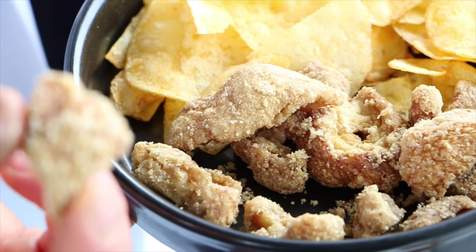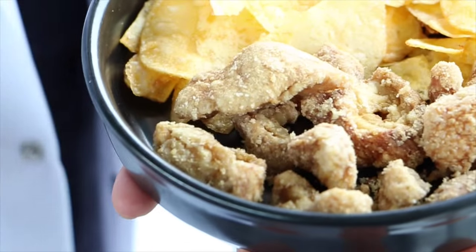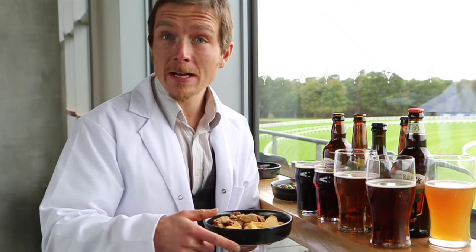Pork scratchings share a lot of flavour compounds with English ales, and so pork scratchings are good with your traditional English ale.